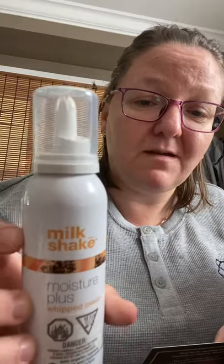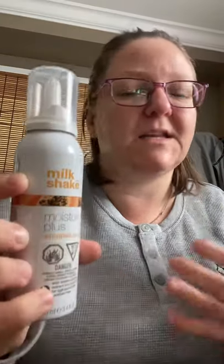What's this? Quality Love — Milkshake Moisture Plus Whipped Cream. It's for your hair, not to eat. Probably won't taste good. Although there's papaya in it, so maybe you could eat it — but probably not, and I'm not going to eat it.